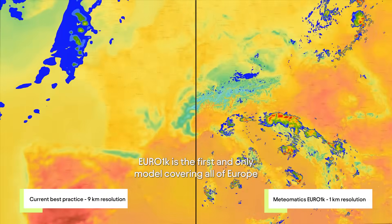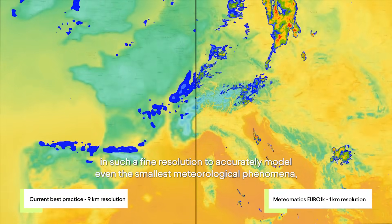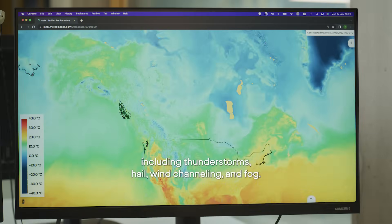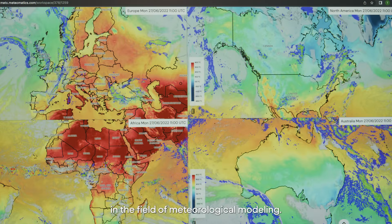Euro 1K is the first and only model covering all of Europe in such a fine resolution to accurately model even the smallest meteorological phenomena including thunderstorms, hail, wind channeling and fog. This level of detail represents a significant advancement in the field of meteorological modeling.